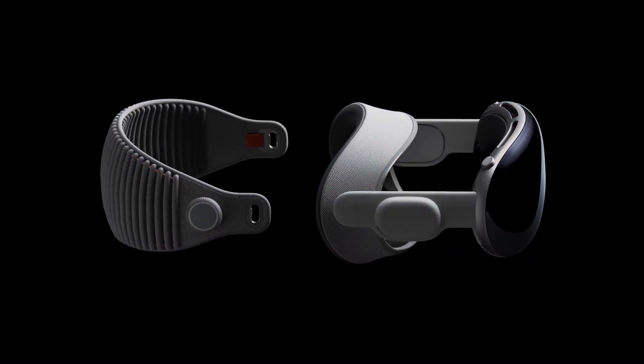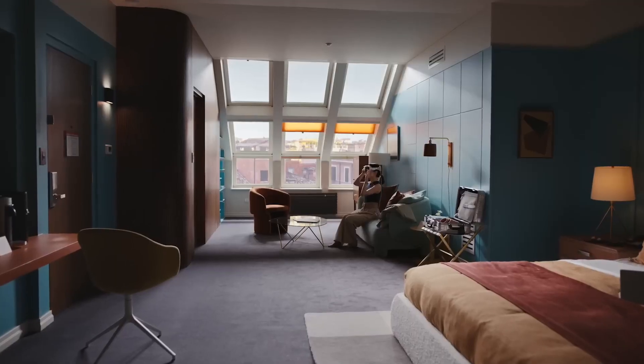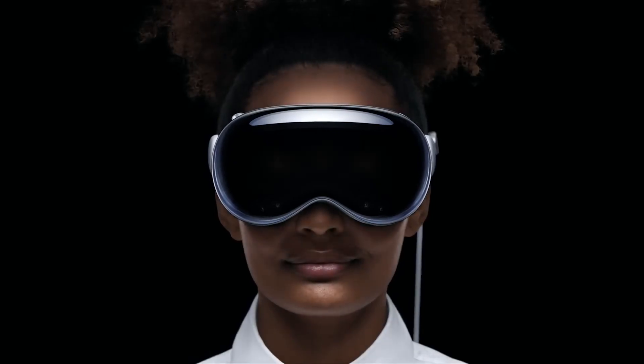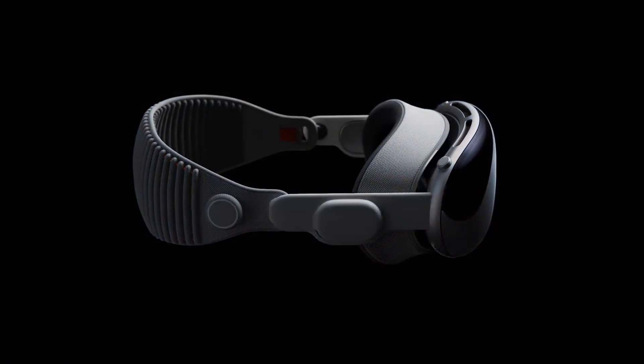Apple Vision Pro is the result of decades of experience in designing high-performance mobile and wearable devices. The glasses integrate incredibly advanced technology into an elegant, compact form, resulting in an amazing experience every time you put them on. The design features a light seal that blocks out stray light while conforming to your face for a precise fit. The enclosure is made of laminated glass and aluminum alloy that flow seamlessly into an ergonomic frame that curves around your face.